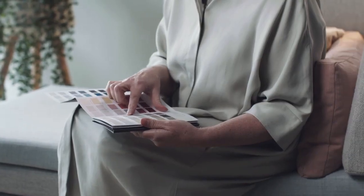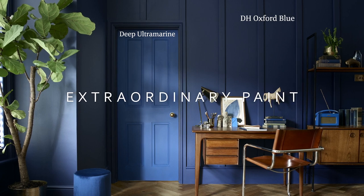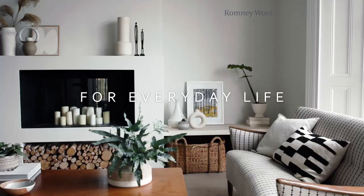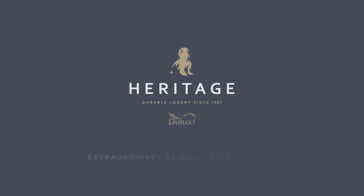Heritage is a range of 112 durable colours. Their velvety finish is beautiful to look at and beautiful to touch, but they're durable and so your walls look beautiful for longer. Inspired by the past, combined with contemporary trends, to make everyday homes extraordinary.